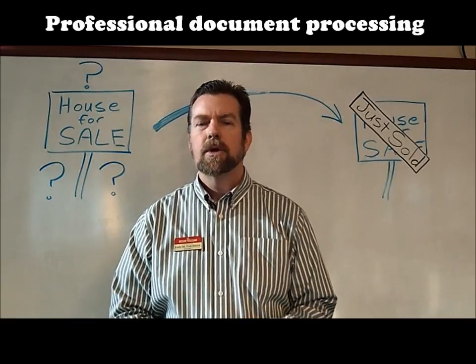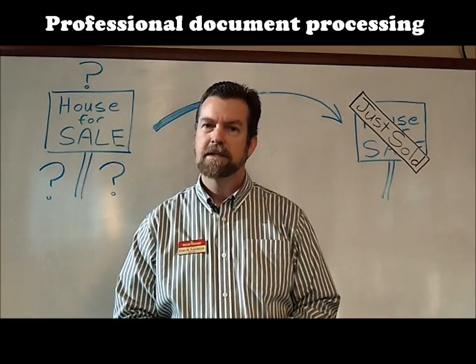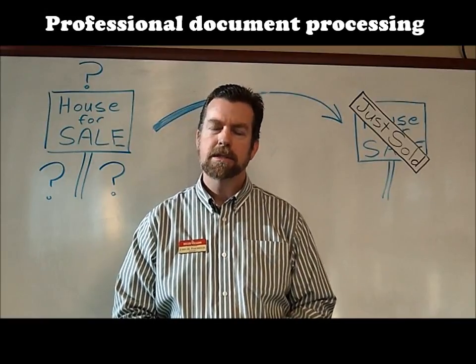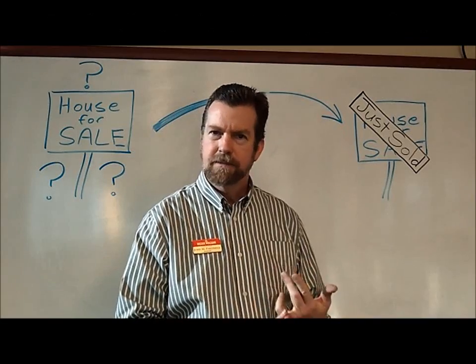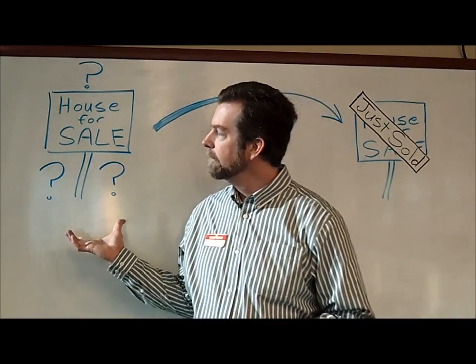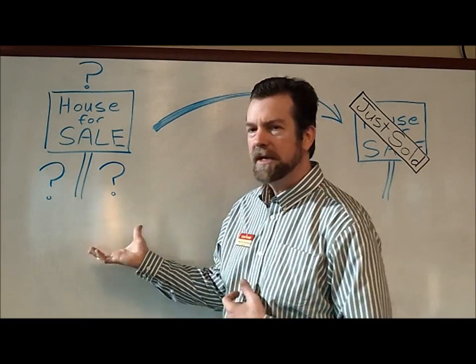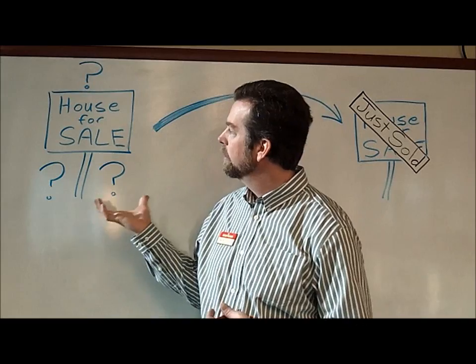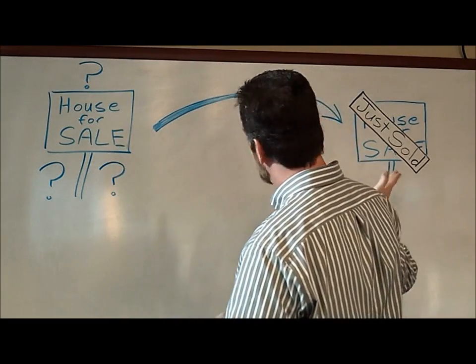Number seven, handling the contracts, negotiations, and offers that come in. I'm going to walk you through step by step how it works — from the first offer that comes in, to property inspections, to appraisals. So when we get a property inspection report and we know we need to fix a few things, we do it right away in a timely manner so we don't have any interruptions as we move forward.